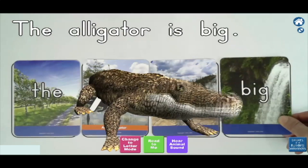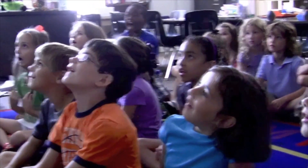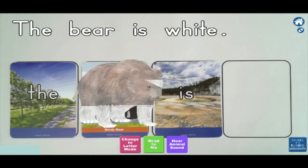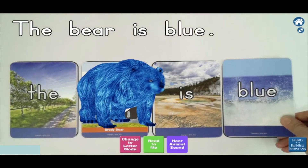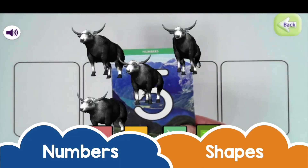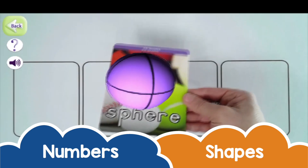Big. White. Blue. Five — one, two, three, four, five. Sphere.